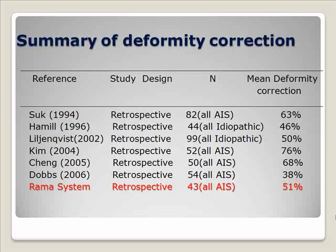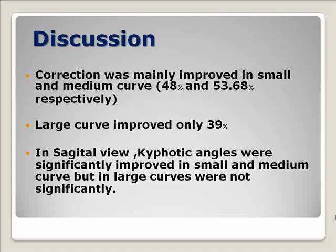We reviewed other studies that used the conventional technique and found that our short fusion technique shows means of deformity correction relatively close to other studies. We also found that correction was mainly improved in the small and medium curve, while in the large curve it improved only 39 degrees. In the sagittal correction, the kyphotic angle was significantly improved only in the small and medium curve.